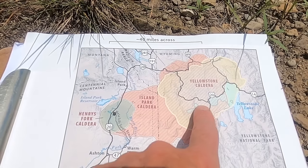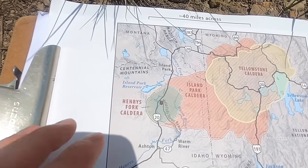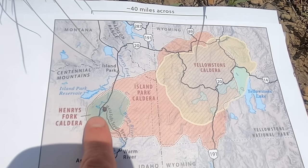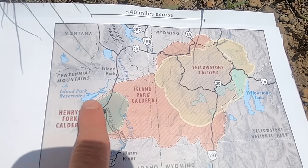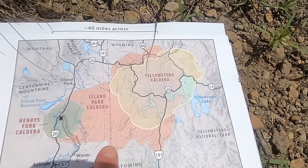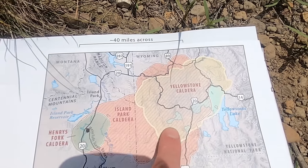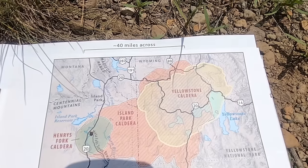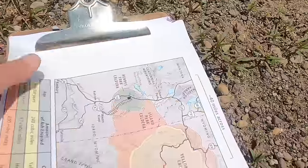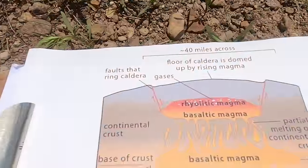Notice that the Island Park Caldera and the Henry's Fork Caldera somewhat overlap — the Henry's Fork Caldera occupies more or less the southwest or western part of the Island Park Caldera. Similarly, the Yellowstone Caldera, the most recent one, over-prints at least part of the Island Park Caldera. That sort of sets the stage. Now let's do a basic rundown of the sequence of events that take place with these big Yellowstone-style eruptions.